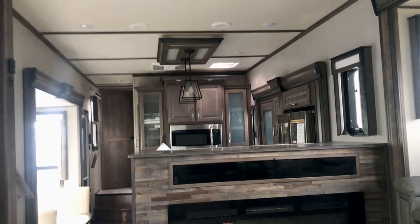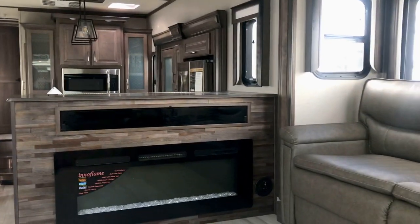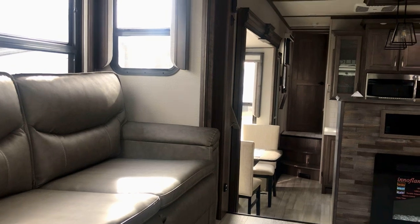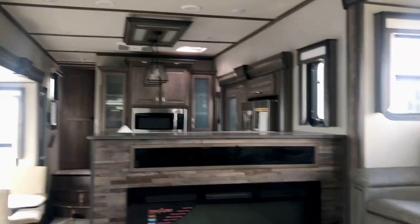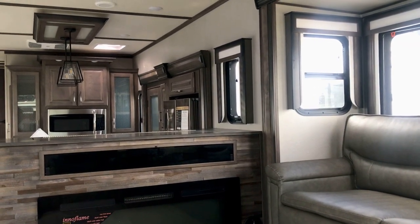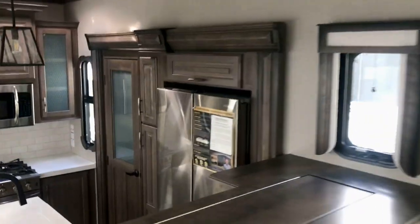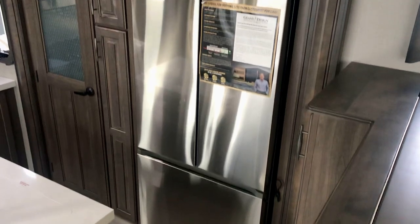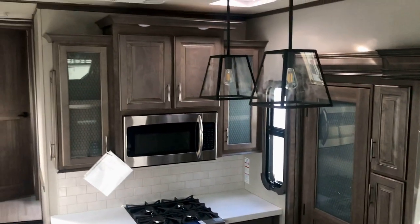Hey folks, it's Duke here at Holiday World of Katy in Katy, Texas, just west of Houston. Today I'm sitting inside a Solitude — it's a 2022 model, it's the 346 FLS. FL stands for front living, S stands for slide, and it's also got a dash R on it — 346 FLS-R — and that stands for residential fridge.